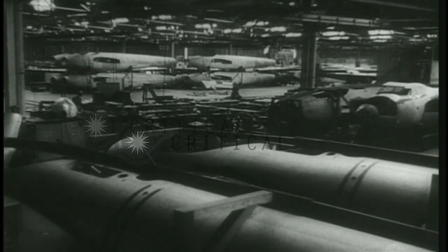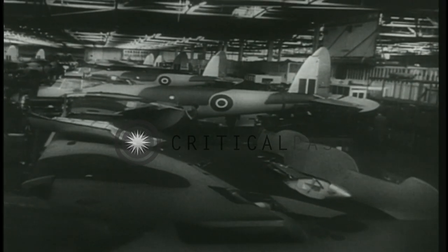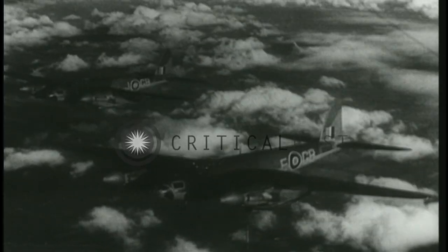The greatest triumph of all in the field of plywood is the Mosquito, fastest operational aircraft in the world. Allied air leaders called for a fighter bomber of such speed that it could bomb Berlin in broad daylight and get back again. The designer's problem was to cut down weight, and panels of plywood were the answer — an answer that will also be given to many post-war problems.